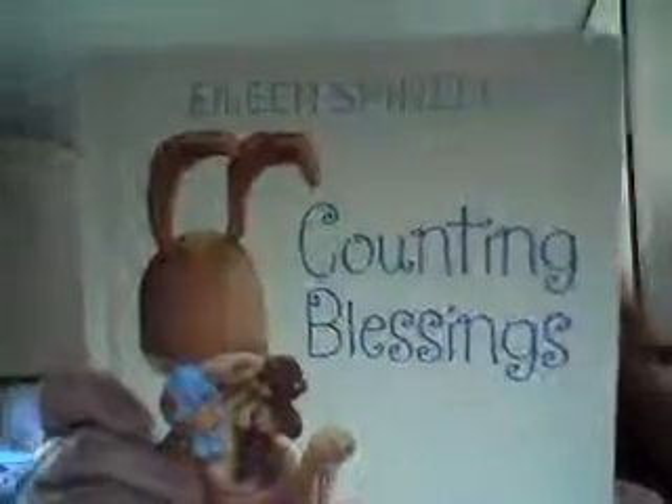ZonderKid's Counting Blessings — it's another board book, nice and thick. Pretty book. So this is a counting book.